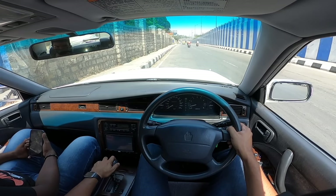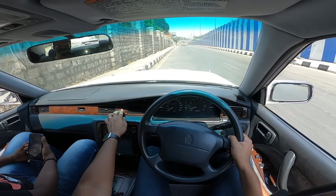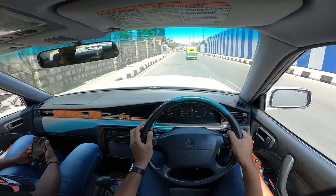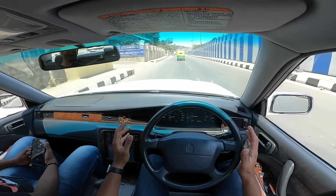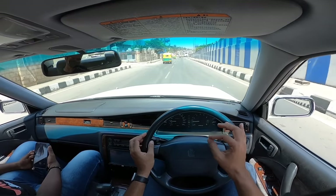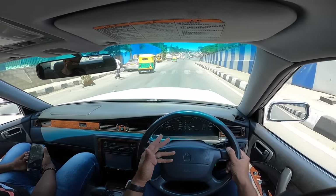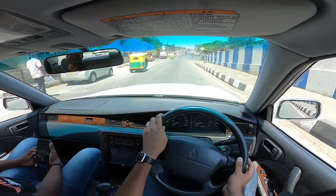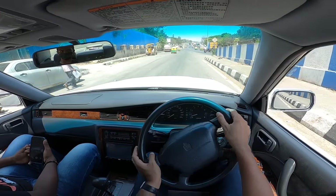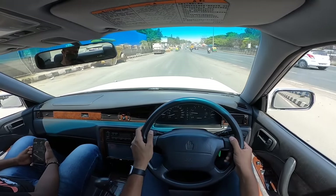We're in drive mode and taking it easy at first. This car is really very smooth — the refinement is unbelievable. That was the level of quality Toyota achieved back in the day. There's a speed breaker but you can just go through it without any issue. Air conditioning is off at the moment, and I don't think this car even needed traction control.